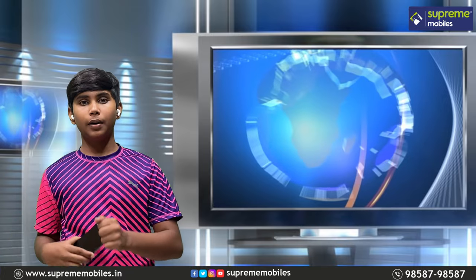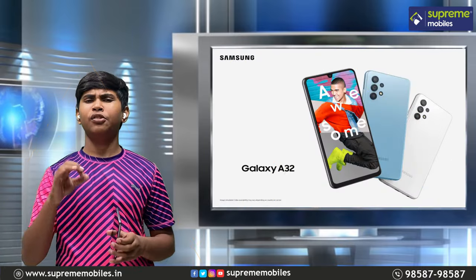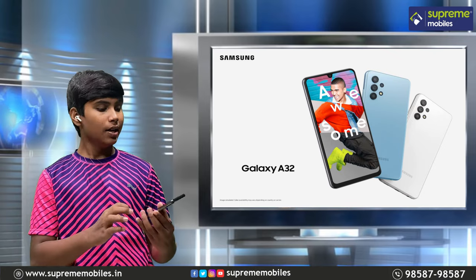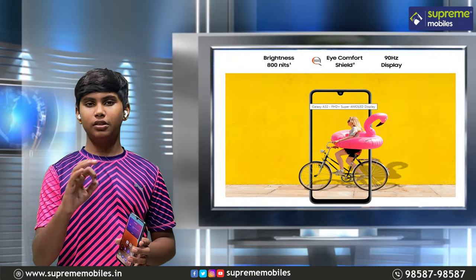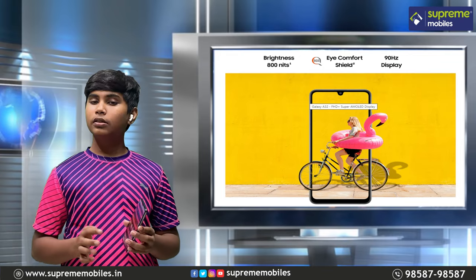For the third highlight, this is a Super AMOLED display. We have a Super AMOLED display in a 6.4-inch screen. It is a 90Hz refresh rate, which is a great upgrade over 60Hz. You can switch between 60Hz or 90Hz.